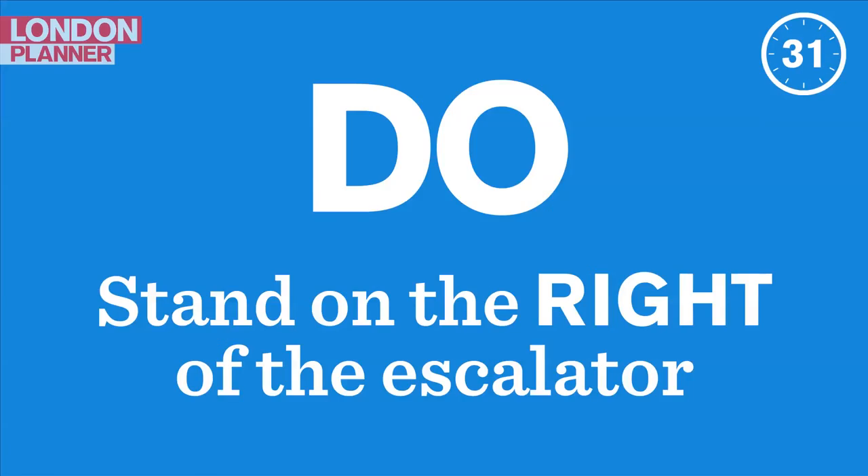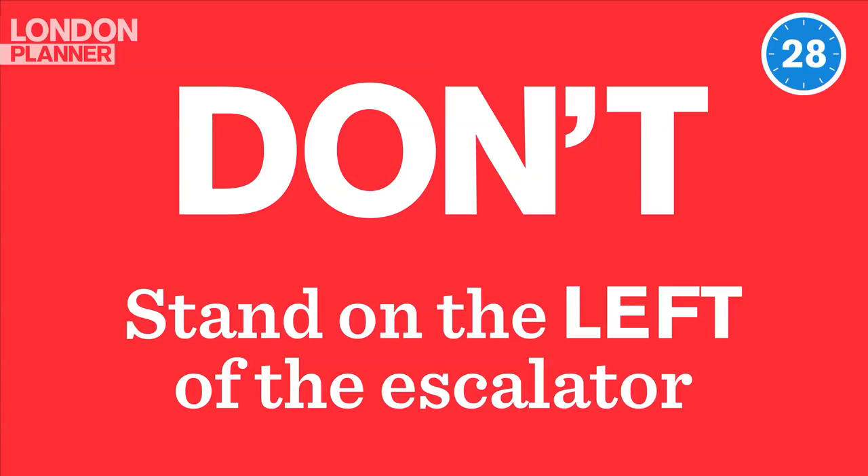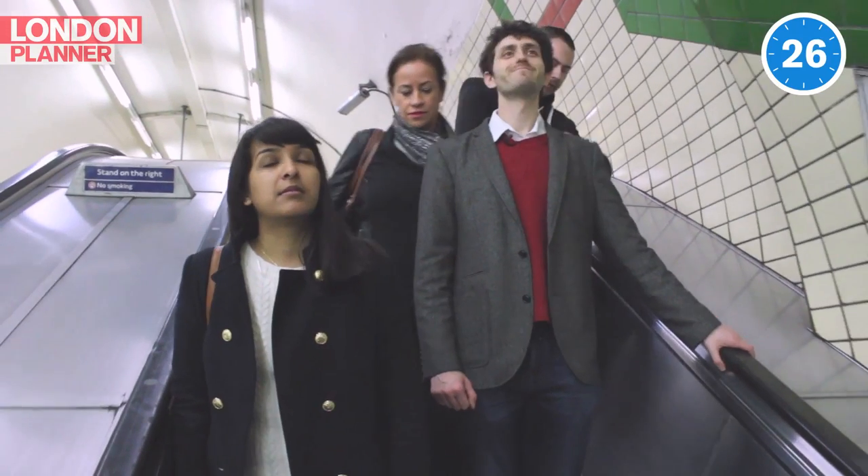Do stand on the right of the escalator, allowing other people to walk past. Don't stand on the left of the escalator, or you'll hold up the whole station.